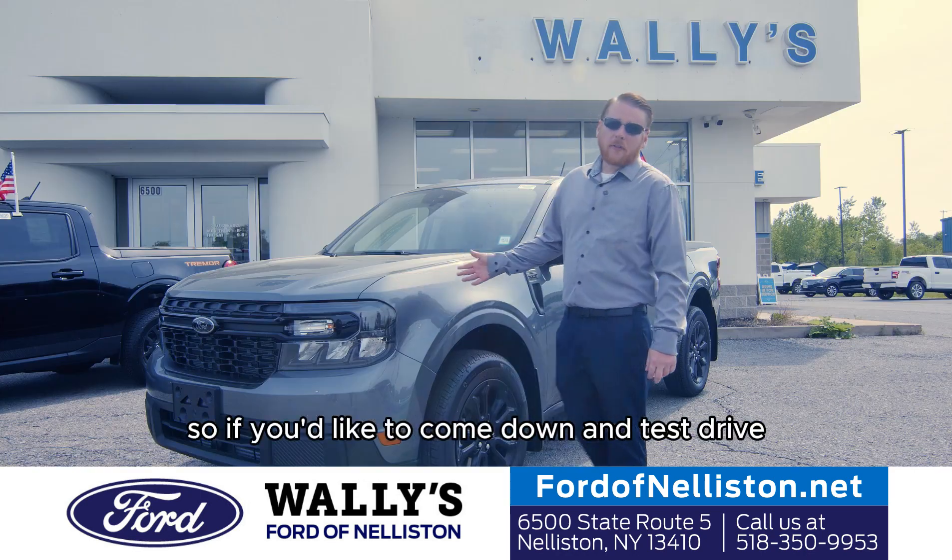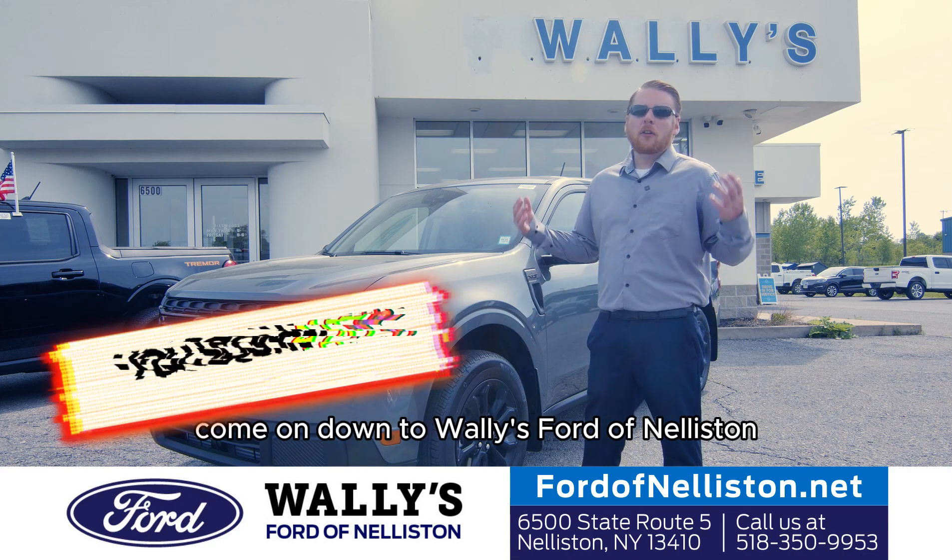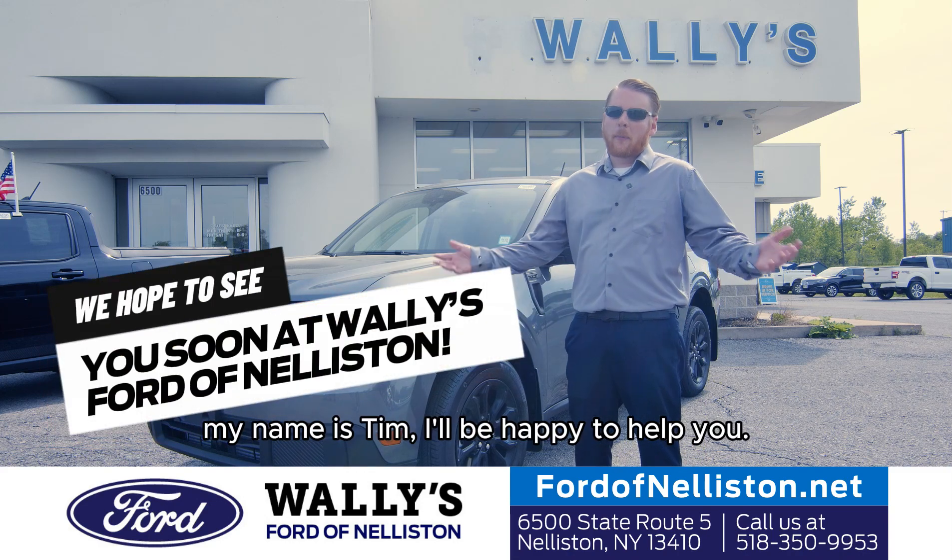If you'd like to come down and test drive this 2024 Maverick, come on down to Wally's Ford of Nelliston. My name is Tim — I'll be happy to help you.